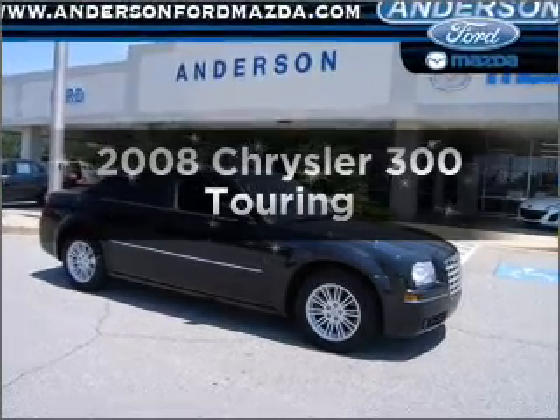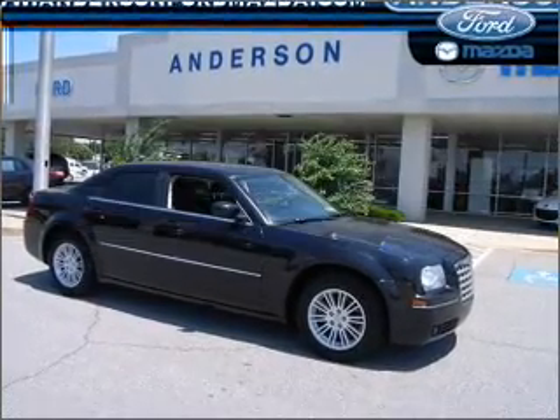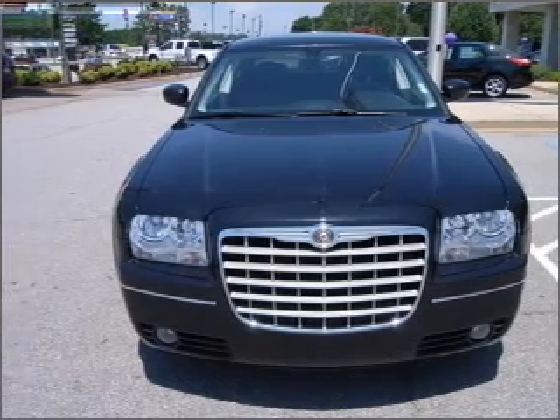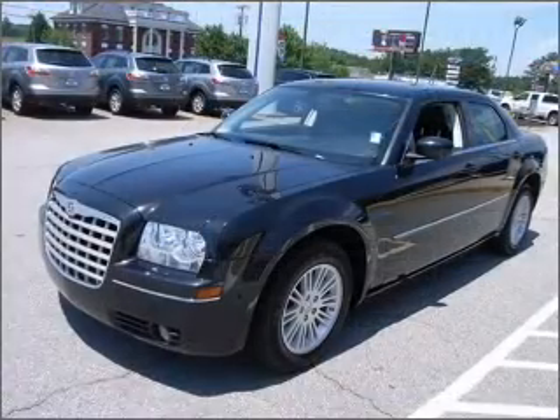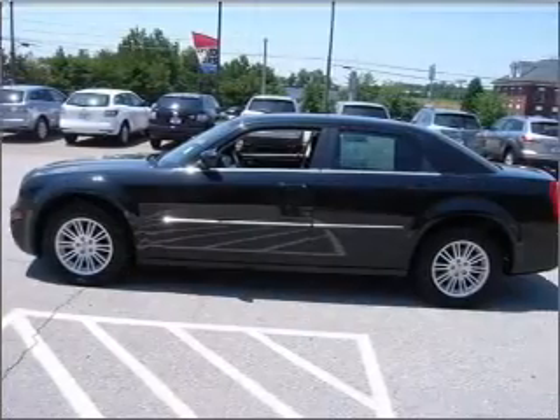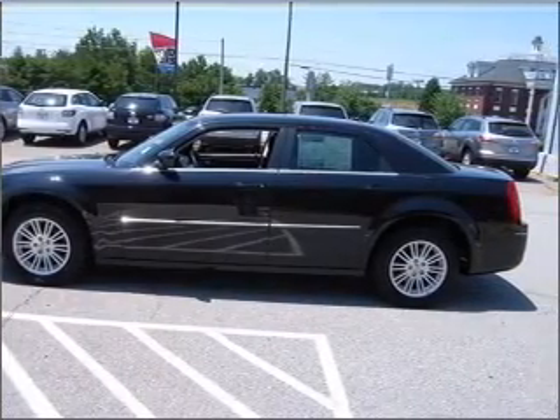Presenting the 2008 Chrysler 300 — everything you need under one roof with this great vehicle. With a reliable six-cylinder engine connected to a smooth-shifting automatic transmission, stand out from the crowd with premium wheels. You will appreciate the safety feature of anti-lock brakes.